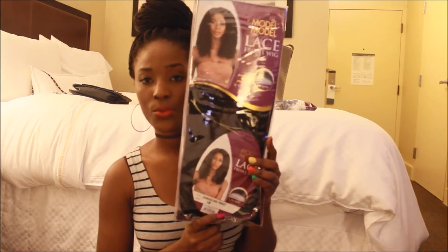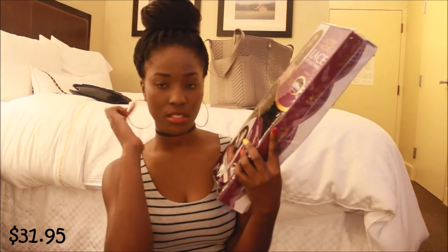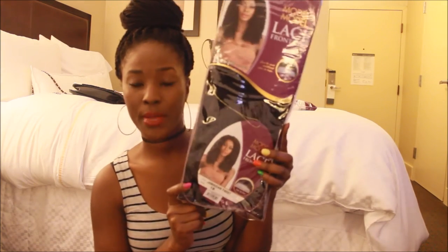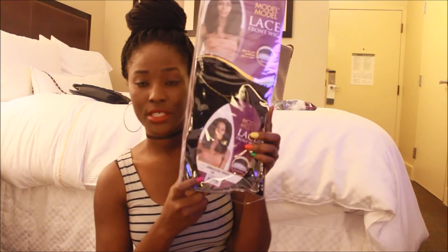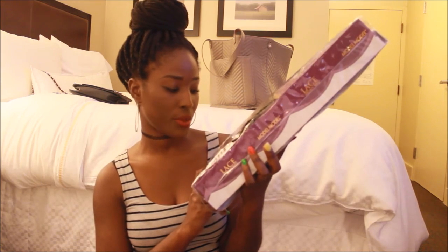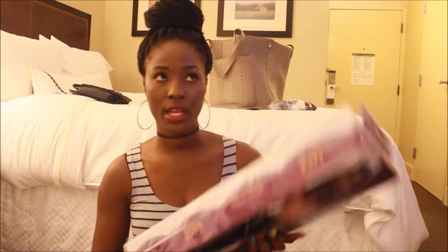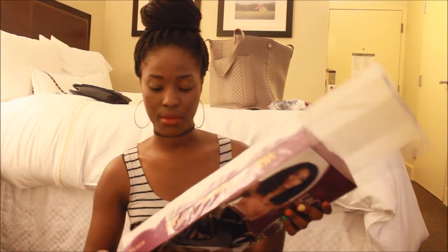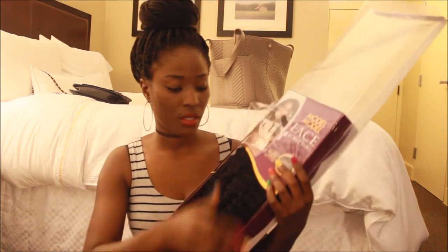Finally the last wig I have is the Model Model lace wig Jamaican Twist. It has invisible lace from ear to ear, so it's laced all throughout. I will make a video of this once I take out my braids, wash my hair, and all that good stuff. It's a 1B stylish Jamaican Twist. I actually saw someone wearing it on YouTube and I loved it, so I decided to buy one and try it out. These are a lot of wigs and I'm not going to wear all of them in one day.